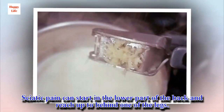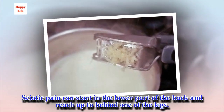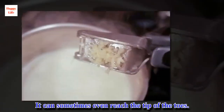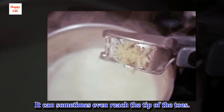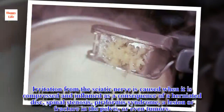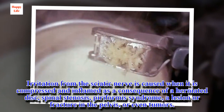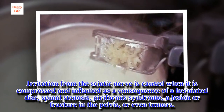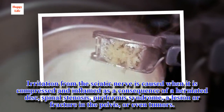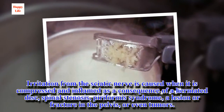Sciatic pain can start in the lower part of the back and reach up to behind one of the legs, and can sometimes even reach the tip of the toes. The irritation from the sciatic nerve is caused when it is compressed and inflamed as a consequence of a herniated disc, spinal stenosis, piriformis syndrome, a lesion or fracture in the pelvis, or even tumors.